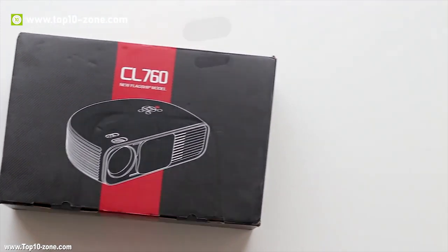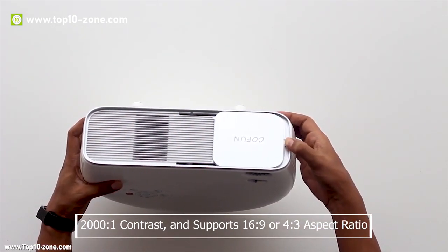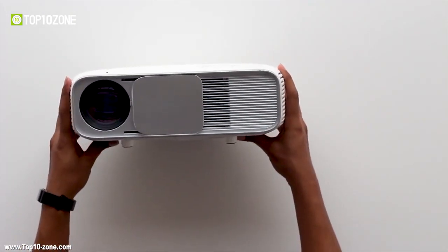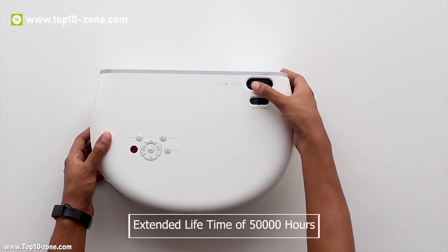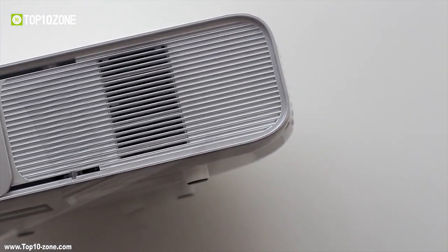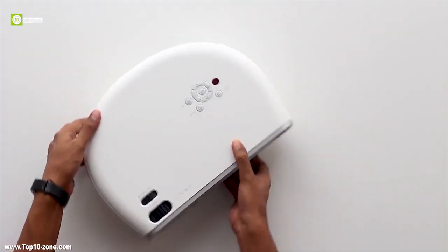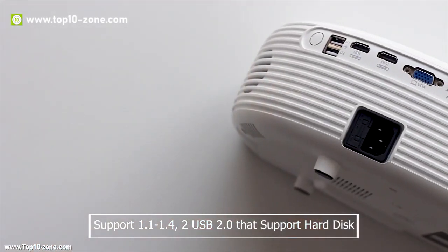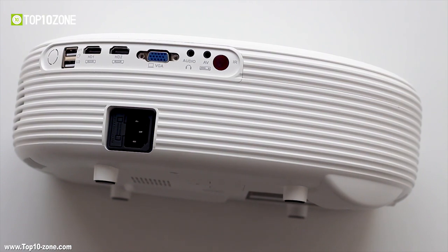Introducing the CoFund CL760 Projector, one of the best 1080p multimedia projectors on the market. It has 2000:1 contrast and supports 16:9 or 4:3 aspect ratio. You'll be thrilled with its upgraded LED lighting, with an extended lifetime of 50,000 hours. It features high energy-efficient technology and advanced cooling with a low-noise fan. This home theater projector has two HDMIs supporting 1.1 to 1.4, two USB 2.0 ports supporting hard disk, VGA for PC connection, AV, a 3.5mm headphone jack, and a built-in speaker.